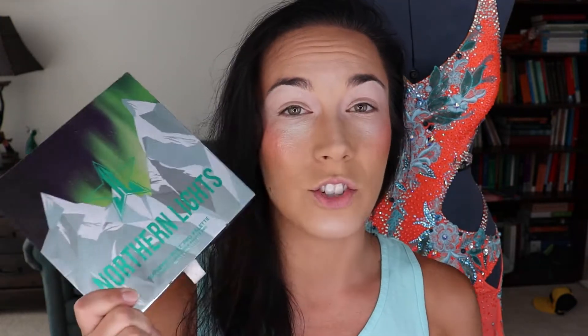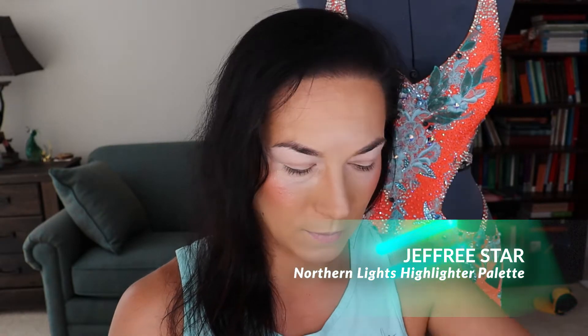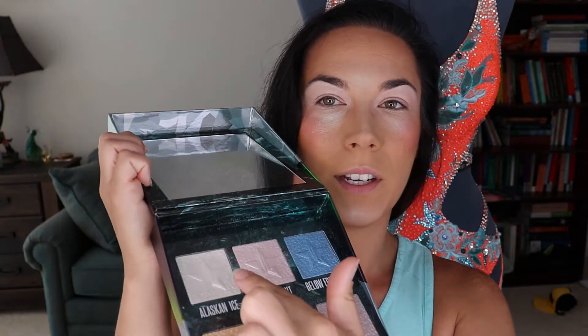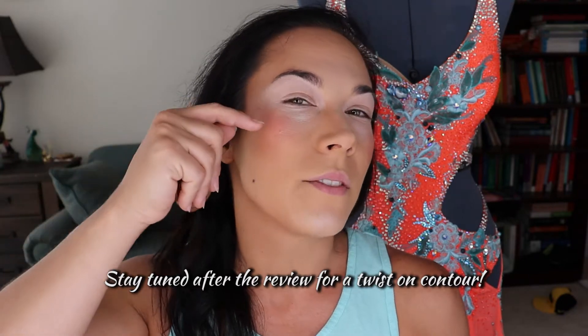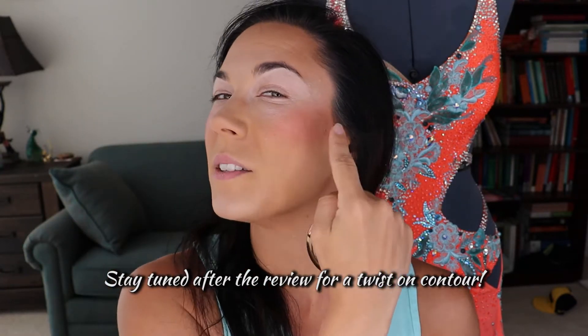This is actually a Becca highlighter called Opal Flashes Jade. It was a special edition, so it might be out now, but there is a dupe for it — it's in the Jeffree Star Northern Lights palette, and it's called Alaskan Ice. It's a beautiful pink that flashes kind of like a teal blue. The Alaskan Ice is a little bit lighter than the Opal Flashes Jade, but that's okay. You have almost kind of an icy blue that nicely flashes that beautiful pinky, magenta-y opal, and it goes over the blush really, really nicely.